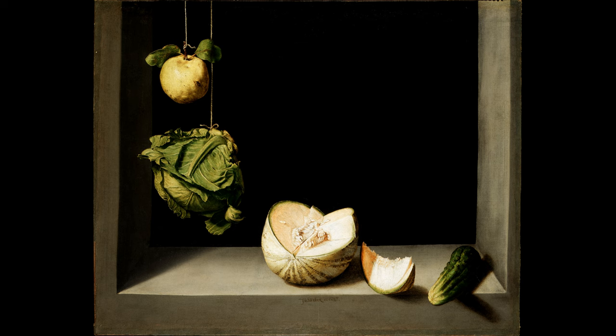A bright light from the top left creates strong contrasts between light and shadow, giving the scene a sense of depth and energy. This dramatic lighting brings out the textures and shapes of the produce, showcasing their natural beauty. The plain stone ledge and dark background ensure all attention remains on the fruits and vegetables. Cotán's precise and thoughtful painting style creates a peaceful atmosphere, as though he wanted to celebrate the quiet elegance of these humble, natural objects.